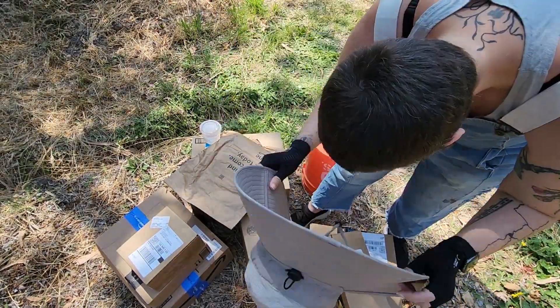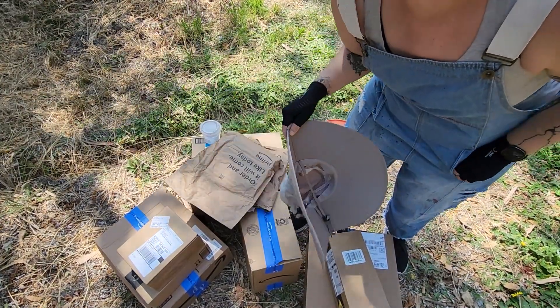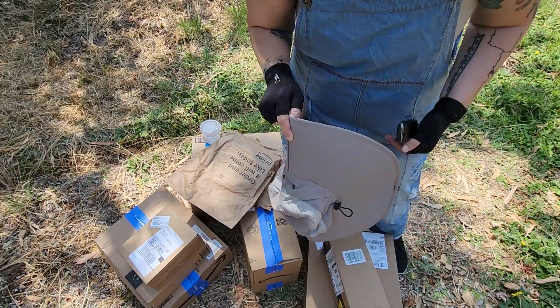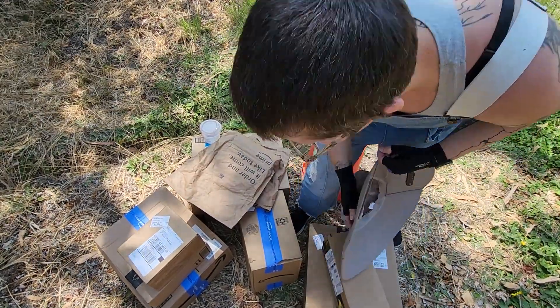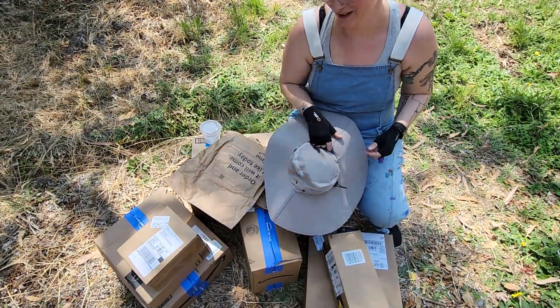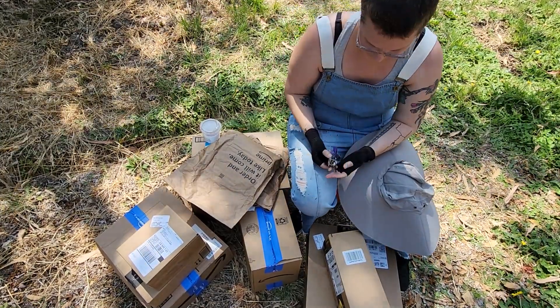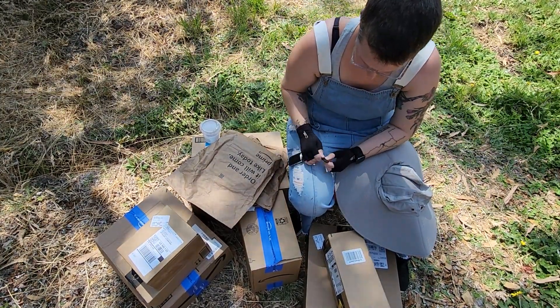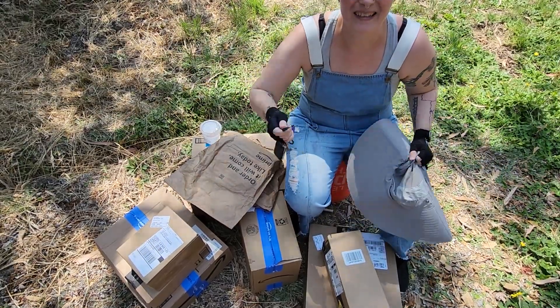So don't worry — the address that's on here is a public address. You don't need to be like, 'Lee, we can see your address.' I know. If you want to send me postcards, I like those — that's why I have a public address. I'll use my handy dandy little knife.